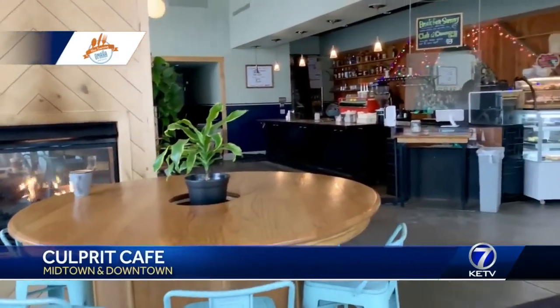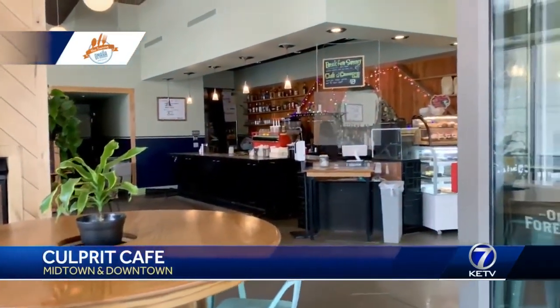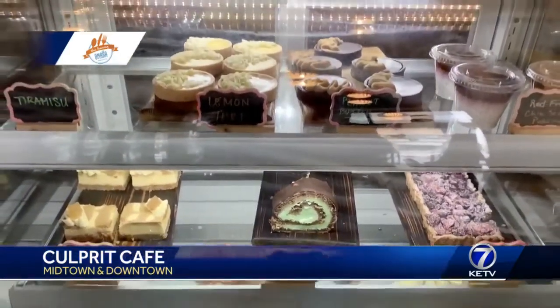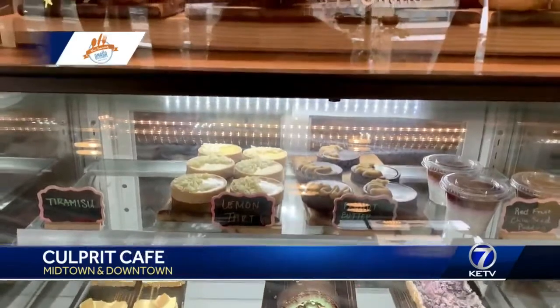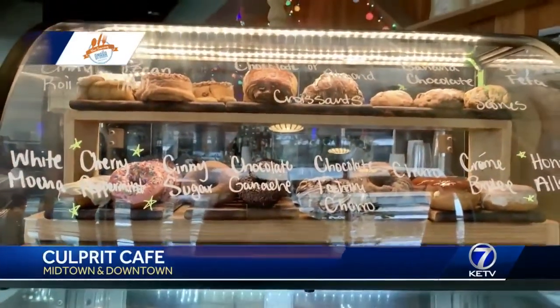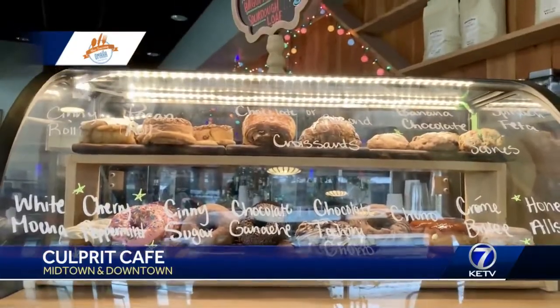And people can come into your restaurant or are you just doing carry out? Well, we do have some dining in. We do have spaced out tables, and then we do have sections where if you have a group, you can sit as well. We do offer curbside, takeout, and then we have an online menu as well. Let's talk about the coffees. What's the first thing you have there?